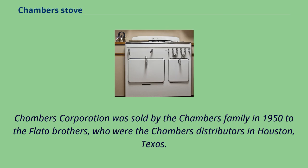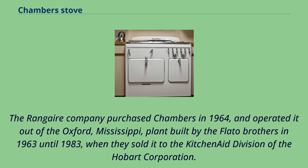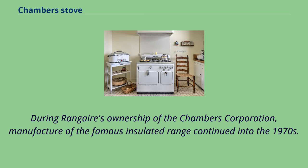The Ranguer Company purchased Chambers in 1964, and operated it out of the Oxford, Mississippi plant built by the Flatto brothers in 1963 until 1983, when they sold it to the KitchenAid division of the Hobart Corporation. During Ranguer's ownership of the Chambers Corporation, manufacture of the famous insulated range continued into the 1970s.